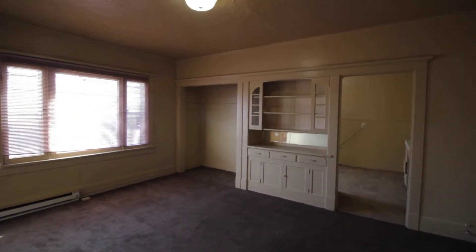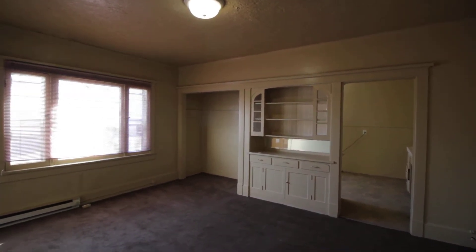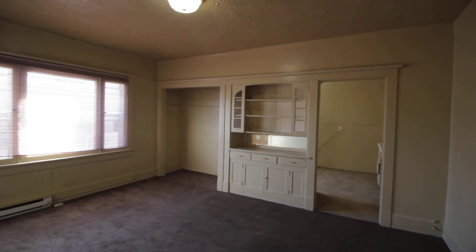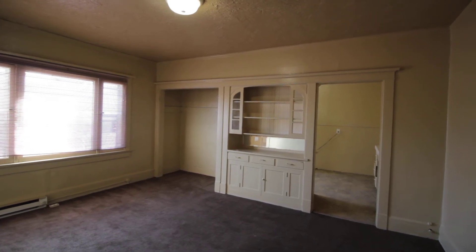And this concludes our virtual tour of 488 D Street, apartment number six here in Idaho Falls. If you're interested in this or any other properties from Jacob Grant, please call 208-522-3138 or visit us on the web at JacobGrant.com.